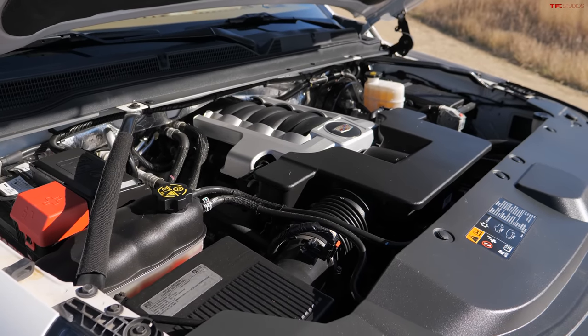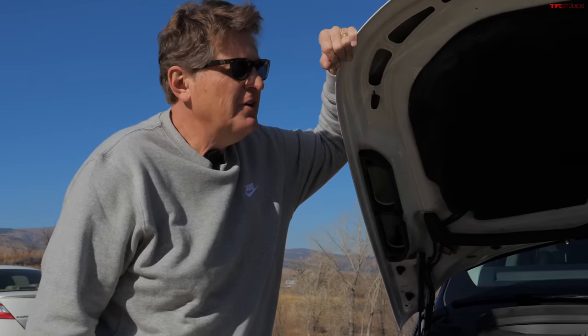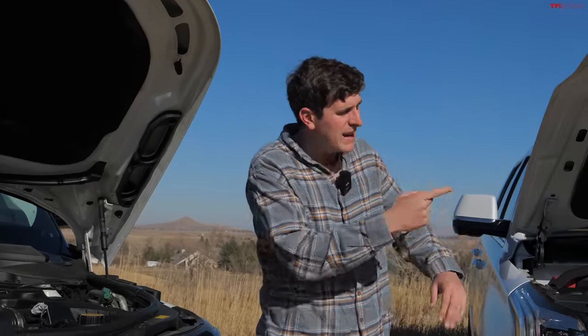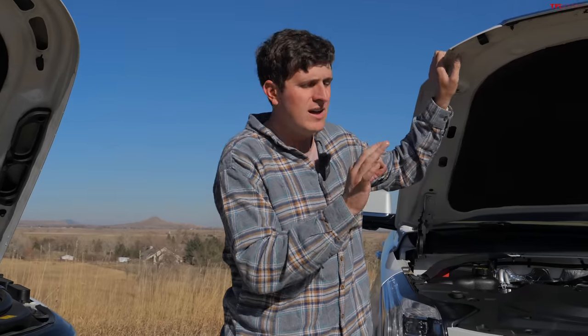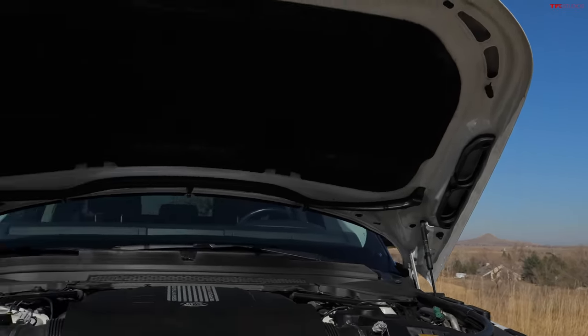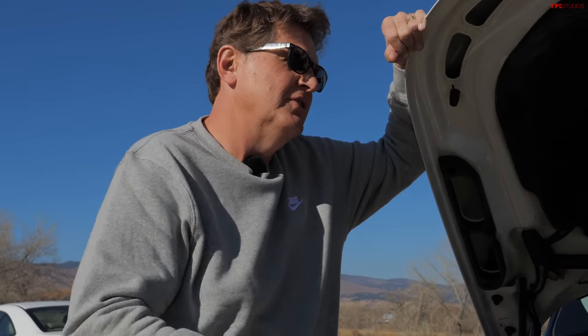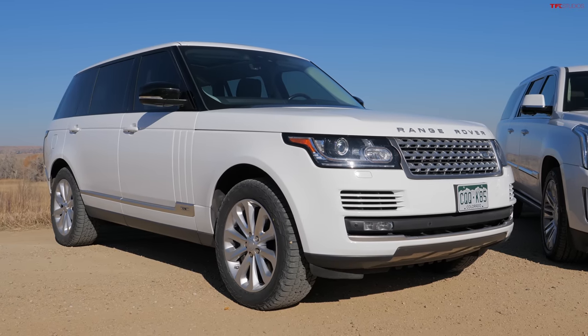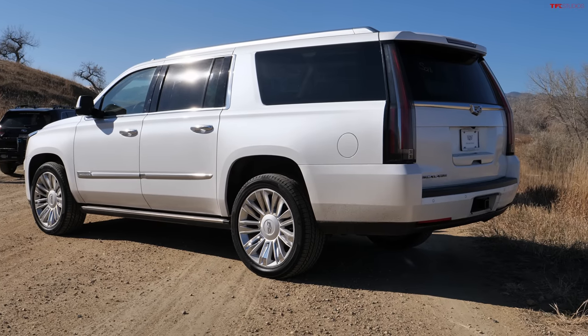Both have eight-speed automatics and all-wheel drive, though if you're not careful you can end up with a two-wheel drive Cadillac, so make sure you're buying the right one. The 510 horsepower gets you a quicker 0-to-60 — around five seconds for the Range Rover, versus about six seconds for the Escalade — so if you're looking for all-out speed, the Range Rover has more to offer.